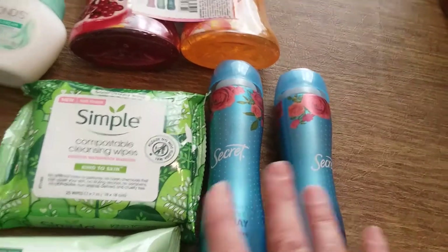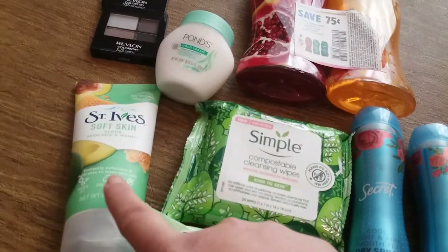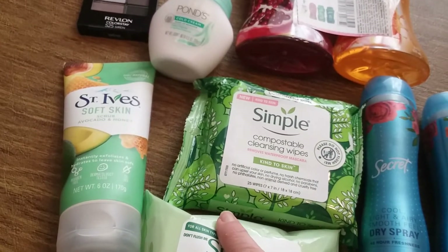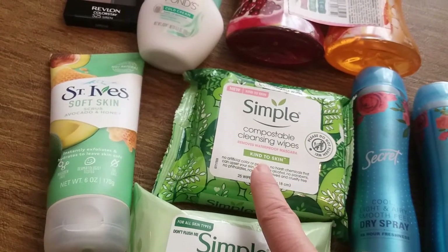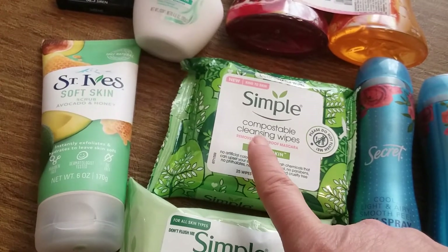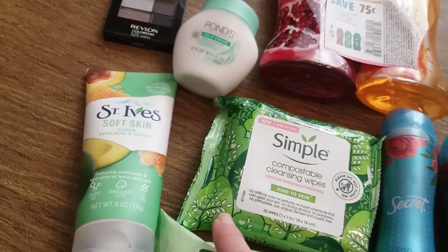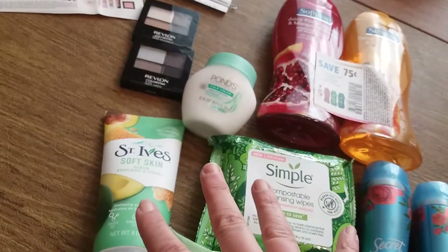Then I did this Shopkick deal — I love Shopkick so much. When you buy a bundle of Simple, Ponds, and St. Ives products, you get 1,750 kicks back, equivalent to seven dollars. They weren't scannable at Walgreens, but the Walgreens I went to is right across the street from a CVS. I scanned three items worth 35 kicks each at CVS and was awarded those kicks through the Shopkick app — an additional 42 cents back.